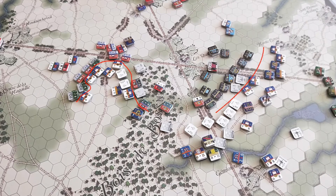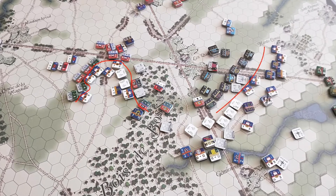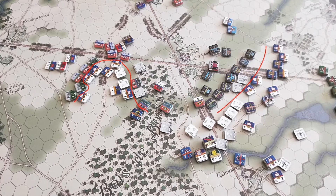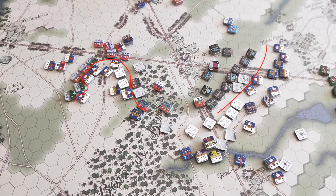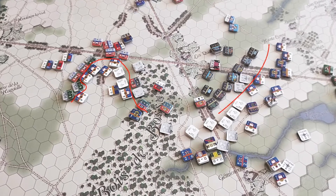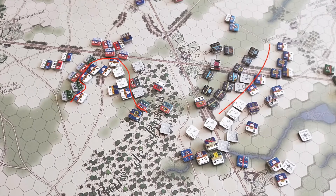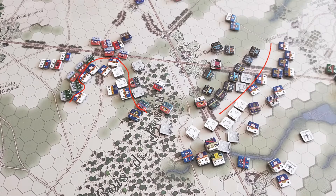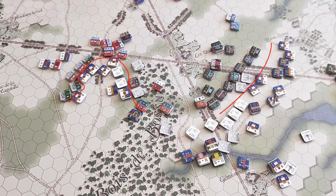Further east, the French prepare for a renewed series of assaults. Jerome's 6th Division begins by clearing out some Allied artillery and shifting around to the eastern edge of the Brunswickers, while Bachelot's men move up to the centre-right of the French lines. A strong French skirmish line is holding the French centre and harassing the Brunswickers quite nicely as these manoeuvres further east take place.